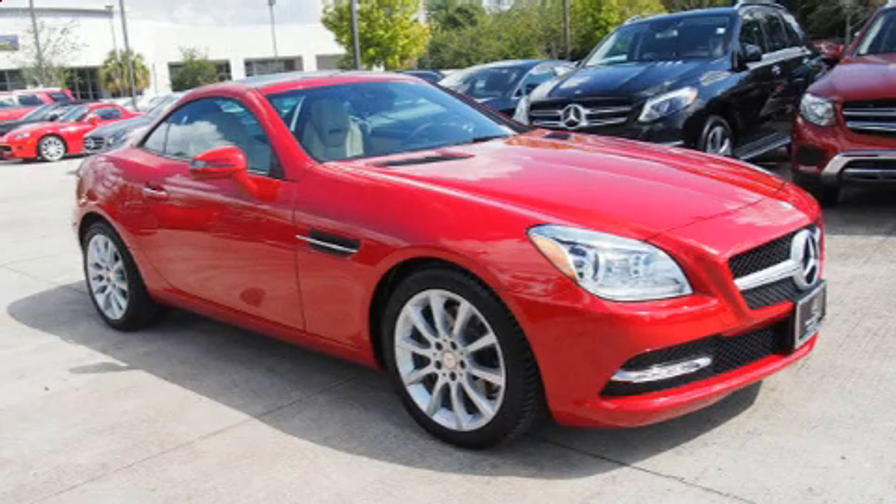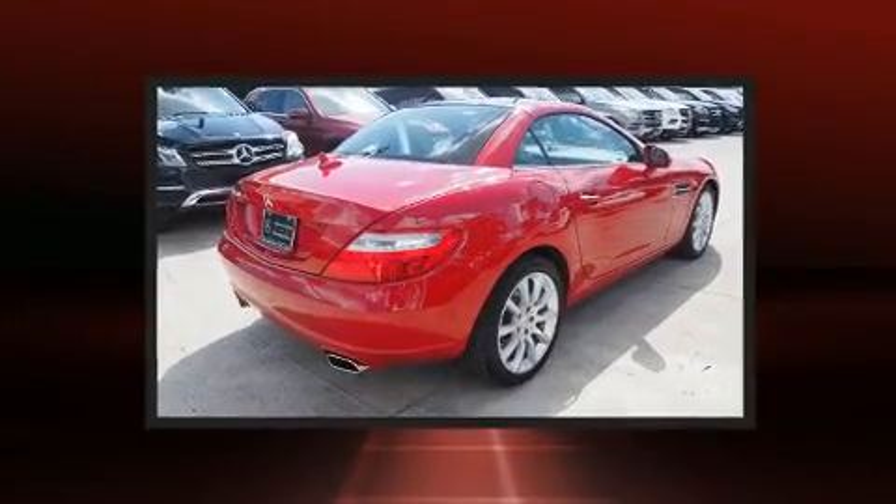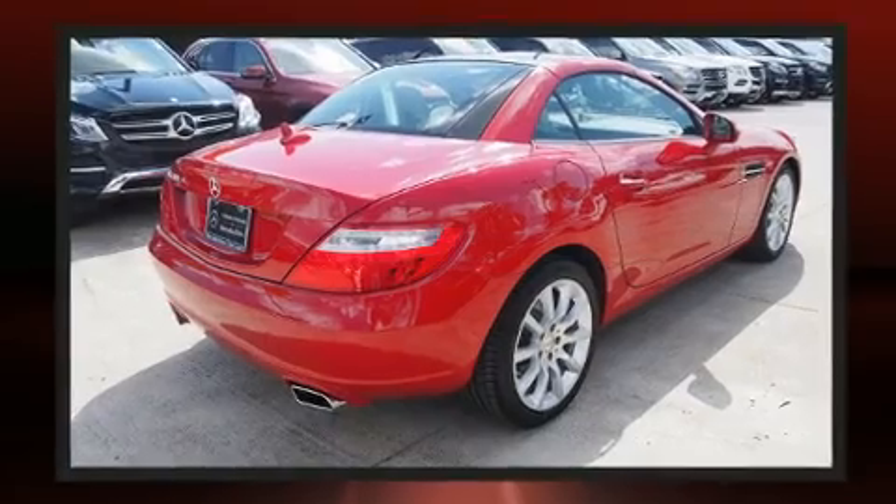With less than 2,000 miles on the odometer, this vehicle is constructed with a discerning driver in mind. Mercedes-Benz made sure to keep road handling and sportiness at the top of its priority list.